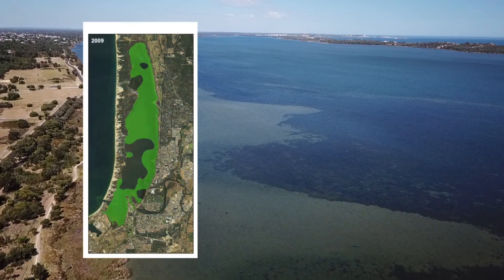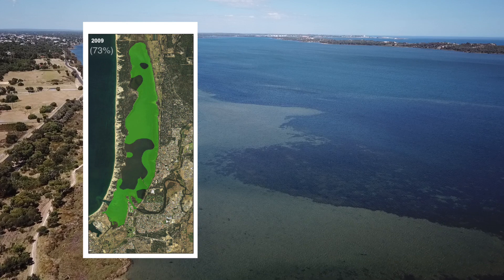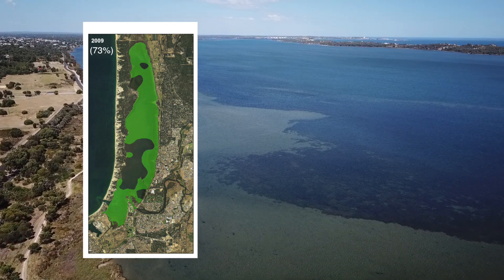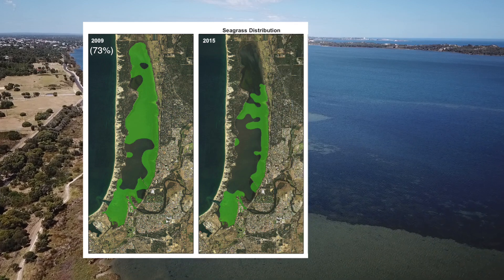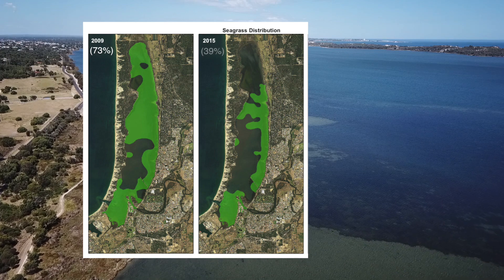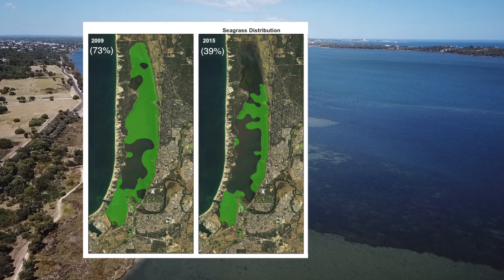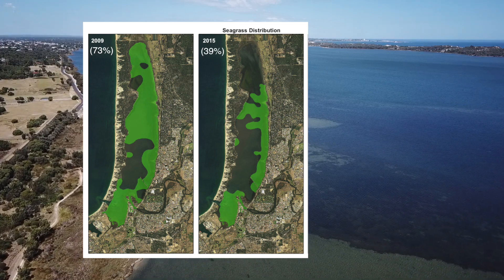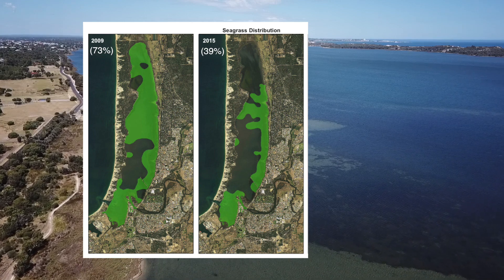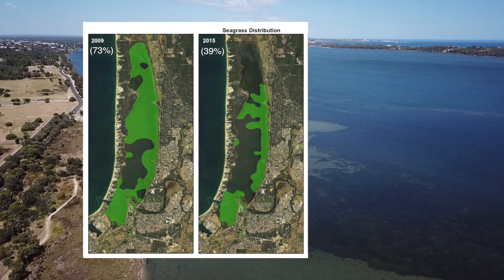In 2009, we estimated that seagrass covered 73% of the estuary area and was in good condition. However, in 2015 we saw a dramatic decline in the condition and the distribution of seagrass. The area shrunk to just 39%. We were concerned that we may reach a tipping point that could see a complete loss of seagrass in the estuary, which would make its recovery in the area extremely difficult and unlikely.